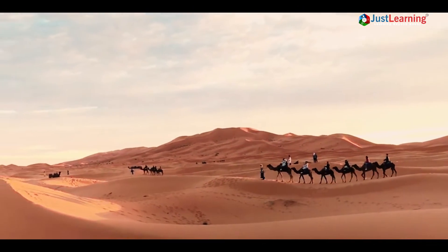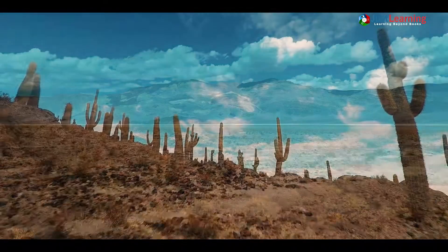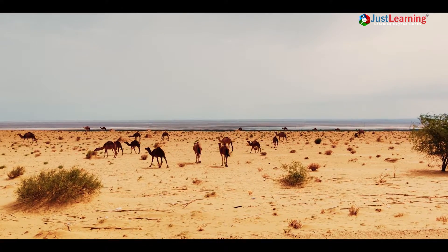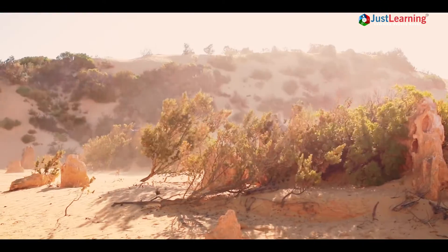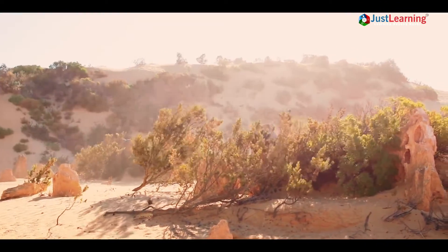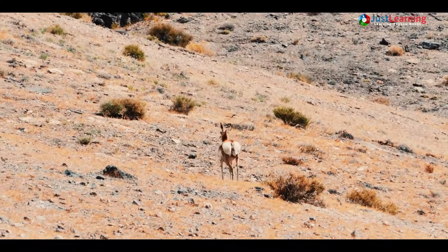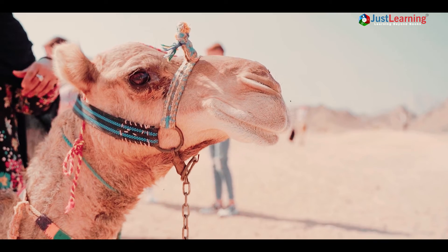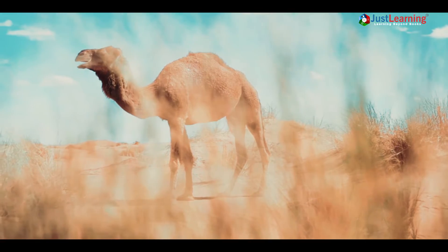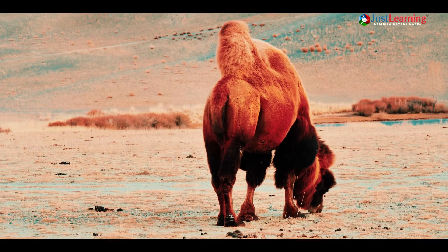Despite their arid conditions, deserts are home to a variety of plant and animal life. Cacti, succulents and other drought-resistant plants are common in desert ecosystems. Animals that live in deserts have adapted to harsh conditions by developing special adaptations, such as the ability to store water or to endure long periods of time without food or water.